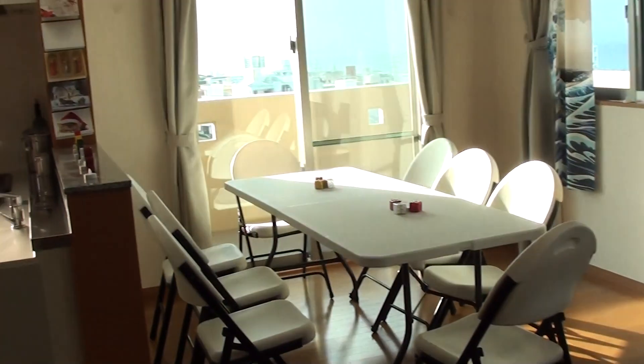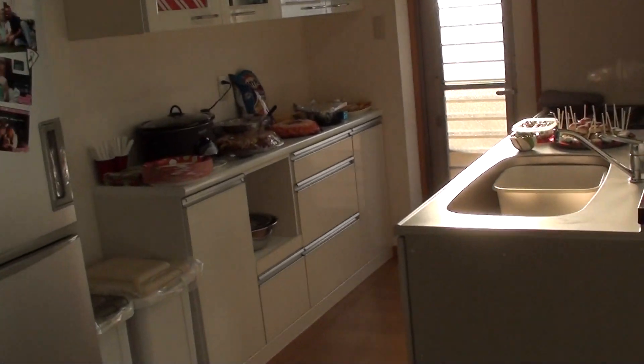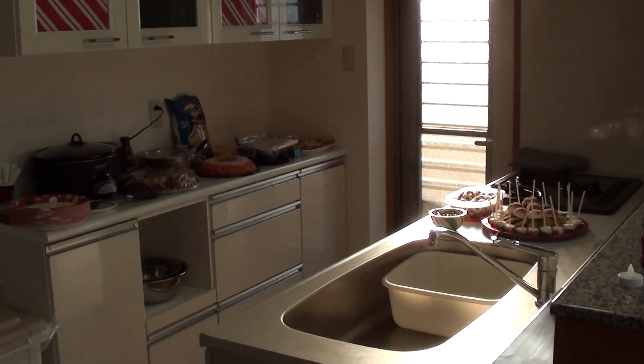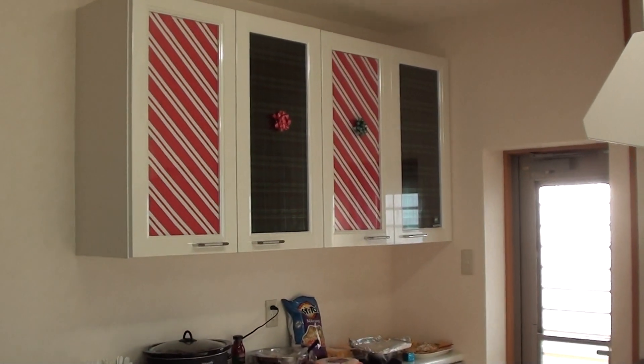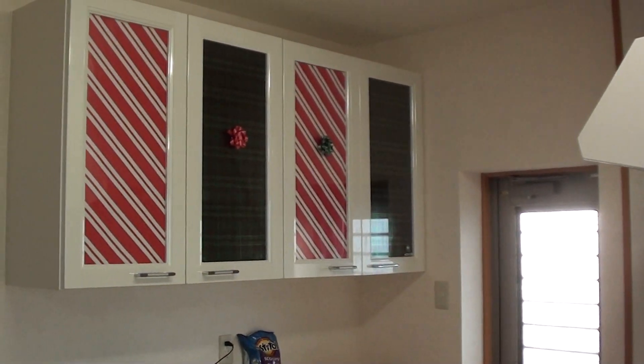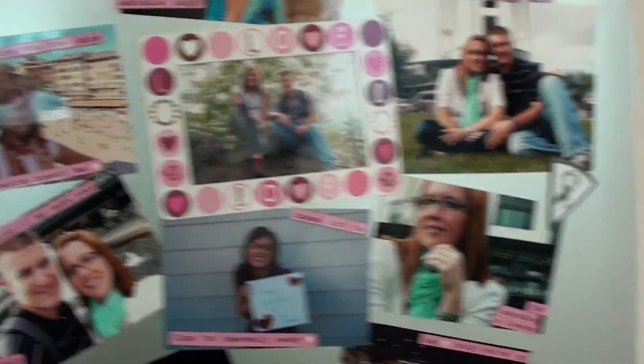Beside that is our kitchen area. We have all of our food set up for our Christmas party, and we decorated our cabinets with Christmas paper and bows. Our refrigerator is pretty cool because it actually opens from both sides.